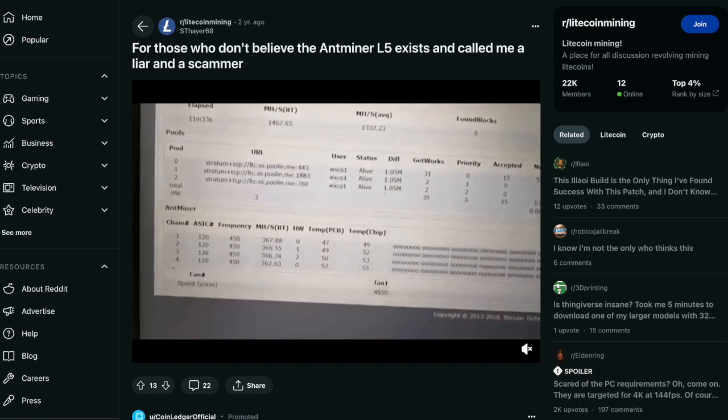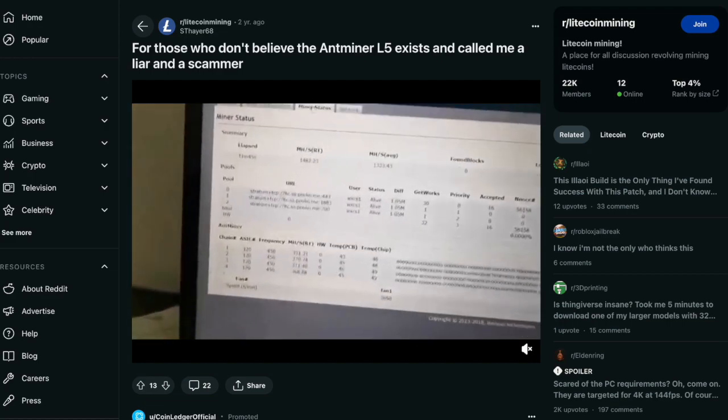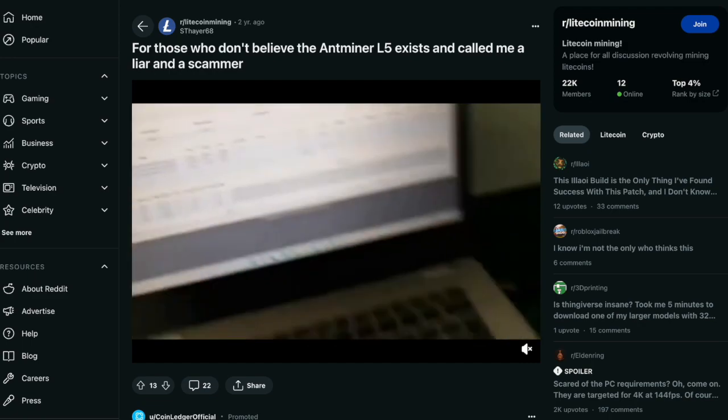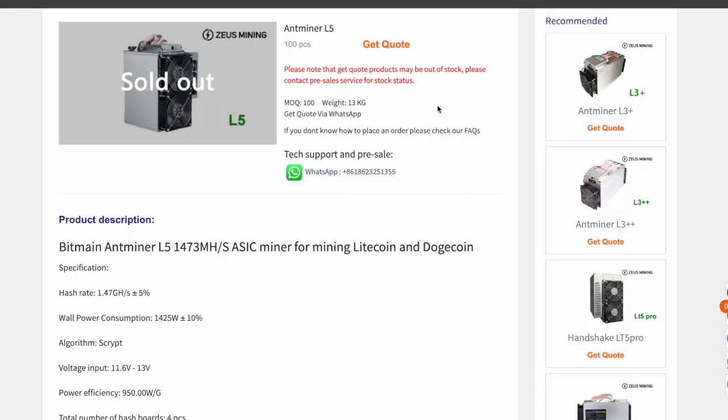I know this has been a bit of a hot topic in the past — whether it even existed. Turns out it did exist, and there is some information out there on this machine. Coastal Crypto did a really great video about a year ago; they actually got a couple of these machines, tested them out, and sold them. Essentially, a company had these made by Bitmain, and over time they weren't as efficient as the L7 or some of the Hammer D-series miners, so they went ahead and sold them on the open market.